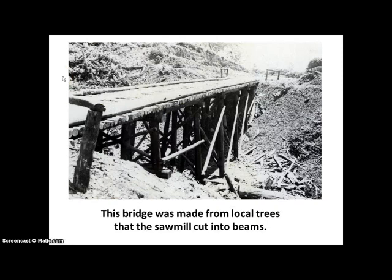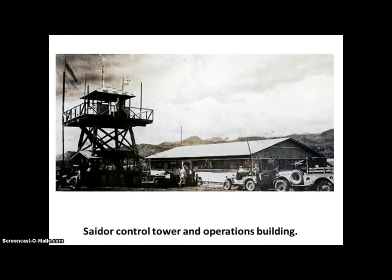This bridge was made from local trees that the sawmill cut into beams. And this is the Saidar control tower and operations building. Here you can see the windsock, and this is a device to calculate wind speed. I'm sure there's a radio antenna around here somewhere. This is the operations building where the people would receive the radio transmissions.